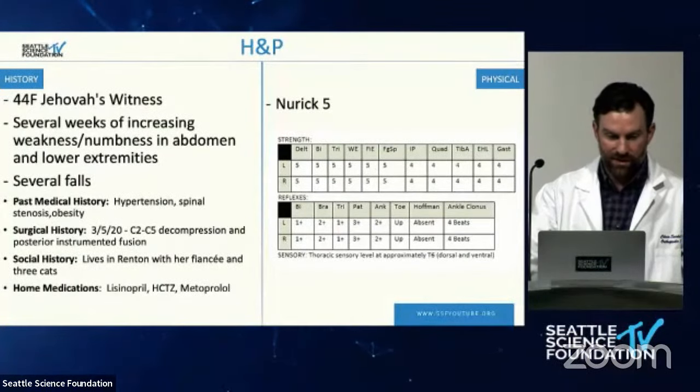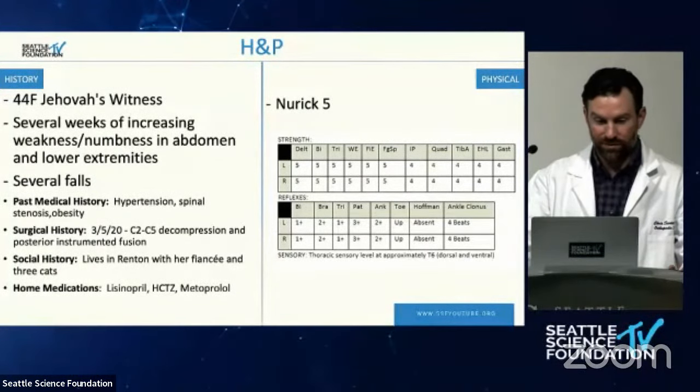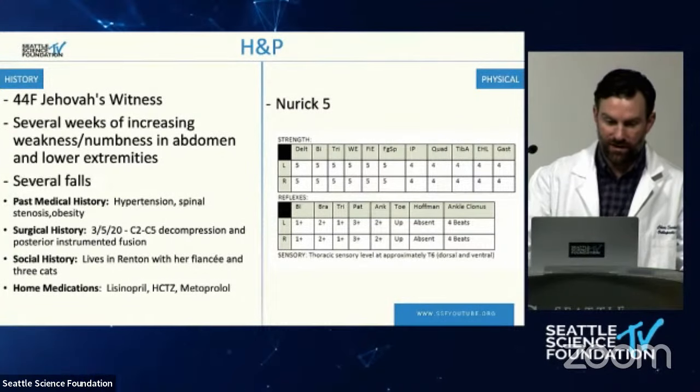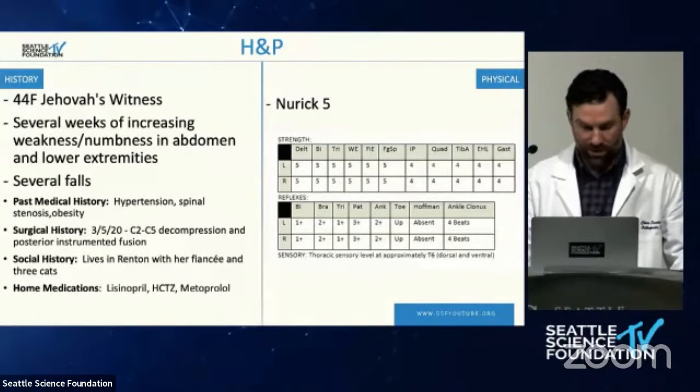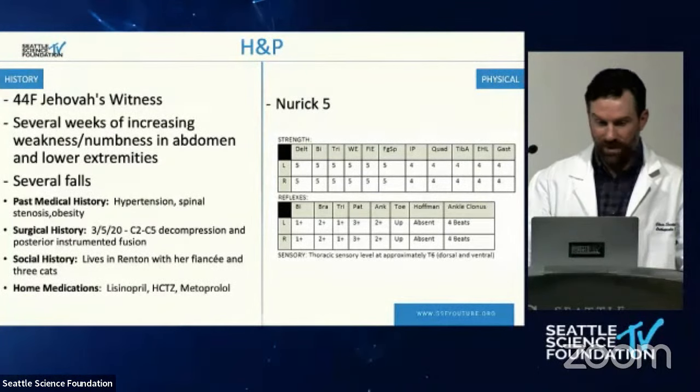My name is Chris Seidel and I'm going to be presenting a case. This is a 44-year-old female who is notably a Jehovah's Witness. She had several weeks of increasing weakness and numbness in the abdomen and lower extremities from about the T6 level down, resulting in several falls. Past medical history: hypertension, obesity, history of spinal stenosis, and most notably a C2 to C5 decompression and instrumentation in March 2020 for OPLL.